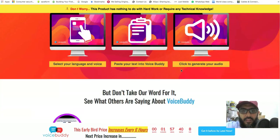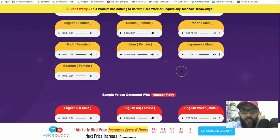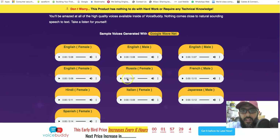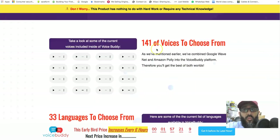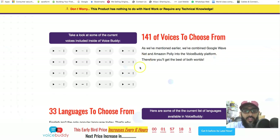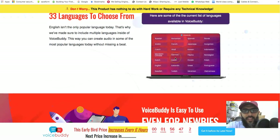You can see testimonials and voice samples on the sales page — English, French, Japanese, and more. It offers 141 voices to choose from across 33 languages using Google WaveNet and Amazon Polly. Languages covered include Russian, Romanian, Spanish, Slovak, Arabic, Vietnamese, Ukrainian, English, and Filipino.